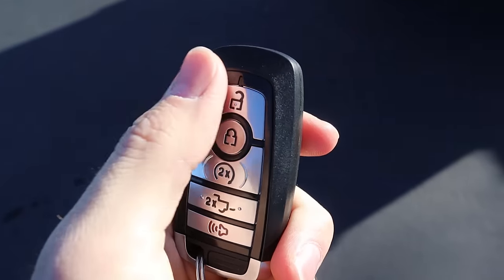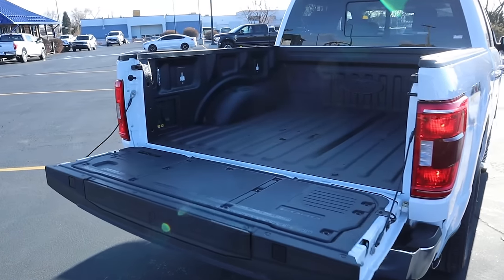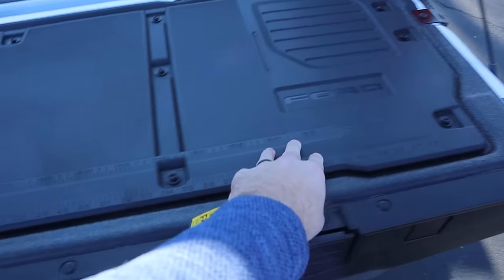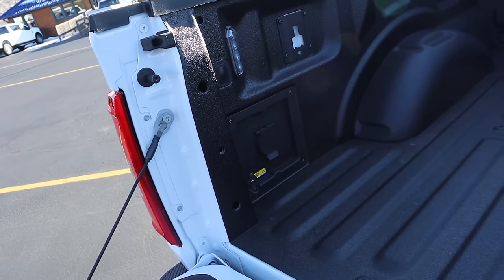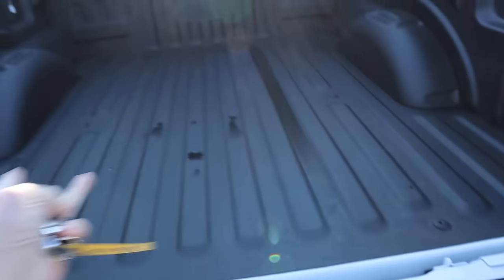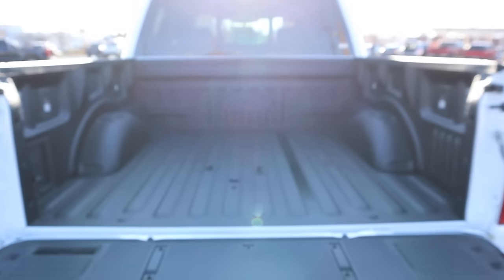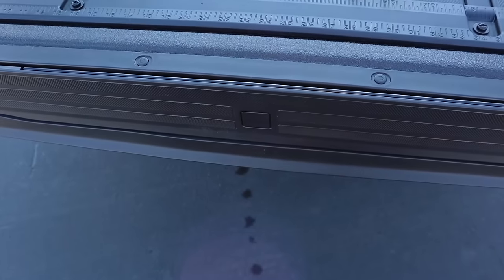Now here is the key fob. We've got our unlock, lock, remote start, and then the drop-down button for the tailgate. We have a payload capacity of 1,471 pounds. You can see the measuring tables on the back. We've got LED lights and a full power outlet back here. Those are the cargo tie-downs. And we have a full spray-in bed liner already — definitely solid. And then we have Ford's bed step with this truck as well.